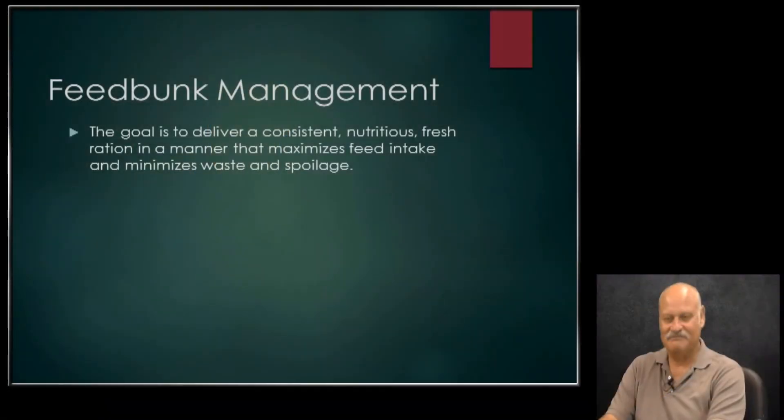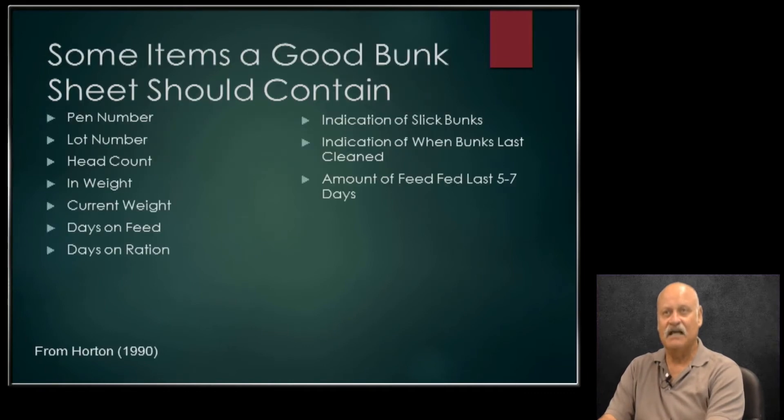You've got something about bunk management here, so let's go ahead and start. What is bunk management? The goal is to match the feed we offer to cattle to their appetite — how much they want to eat. Some items for good bunk management that we need to consider: how many animals are there, what's the size of the animals, how long have they been on the diet. Those are some of the basics you might take into consideration when making a call on bunk management.